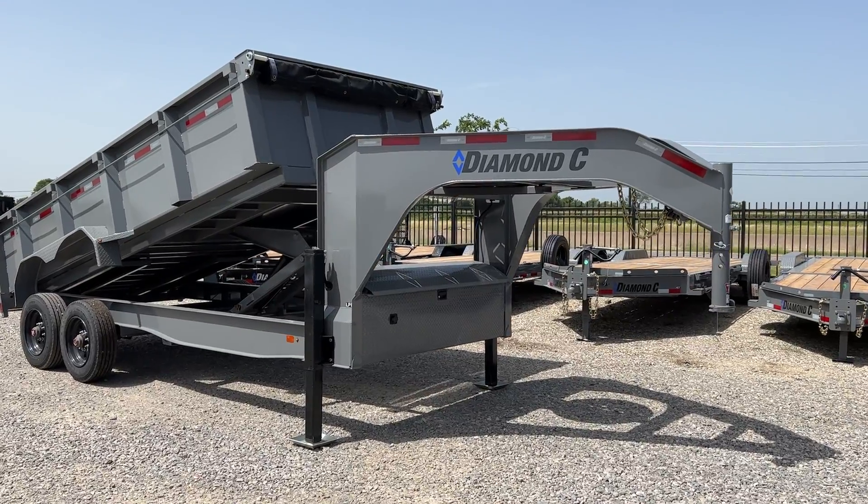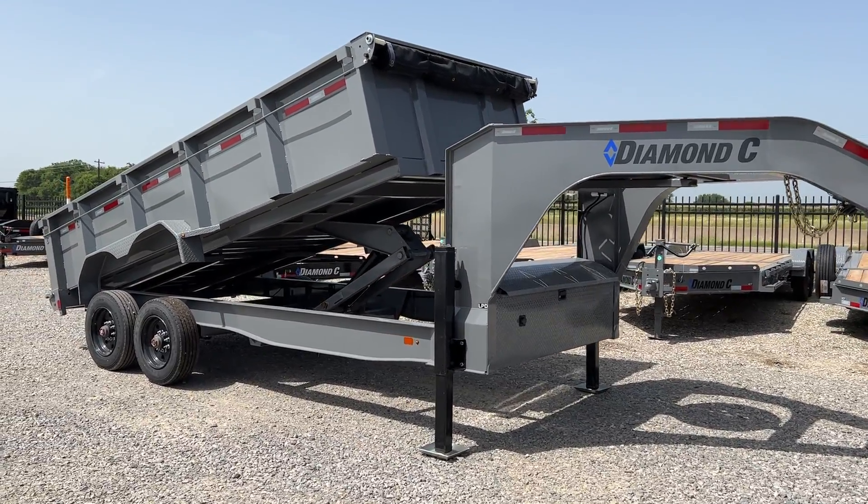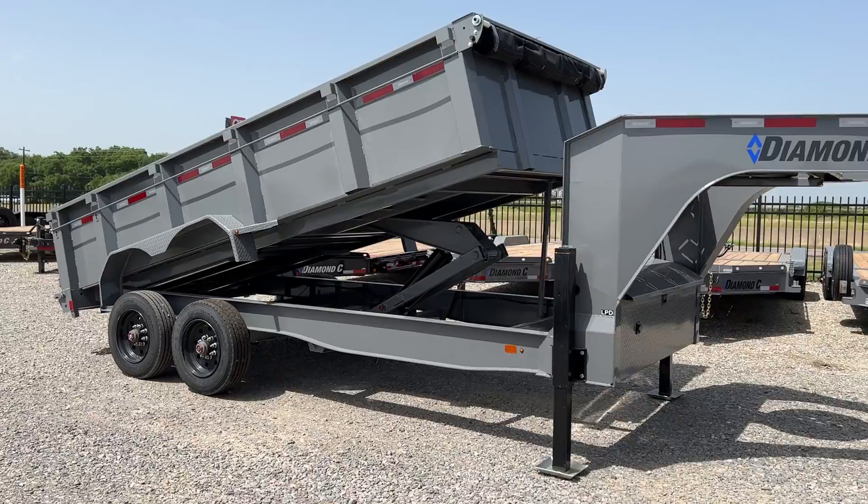Hey everyone, it's Travis at TSI Trailers. Today we're checking out this Diamond C LPD Gooseneck trailer.